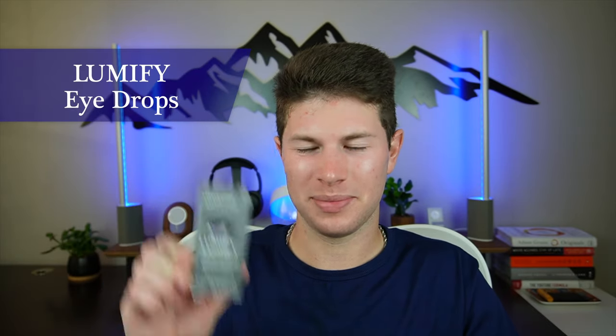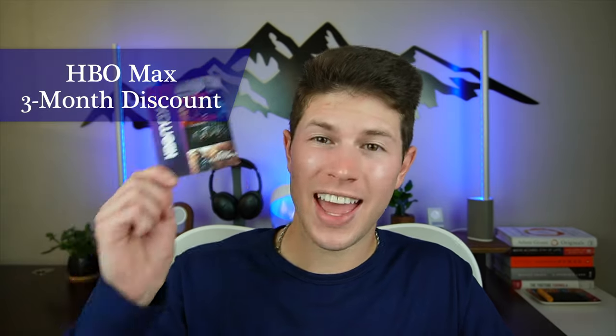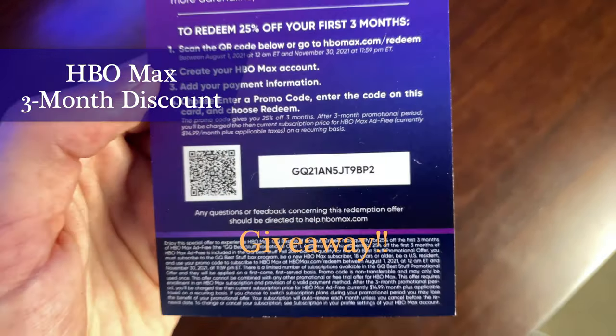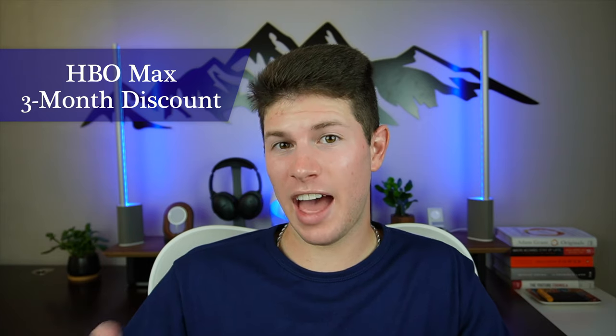The second to last item is a little surprising — Lumify eyedrops. Just little eyedrops, nothing crazy. But if you get red eyes a lot or your eyes are feeling dry, now you've got some eyedrops. The final item in this box is a discount code for HBO Max — not free HBO Max, but 25% off your first three months. These types of items are actually the ones I despise the most in subscription boxes. They tell you you get a discount with some dollar value — in this case $12 — but you never see that value unless you buy the product and spend more money. You're already paying for the box; everything you get should just be yours.